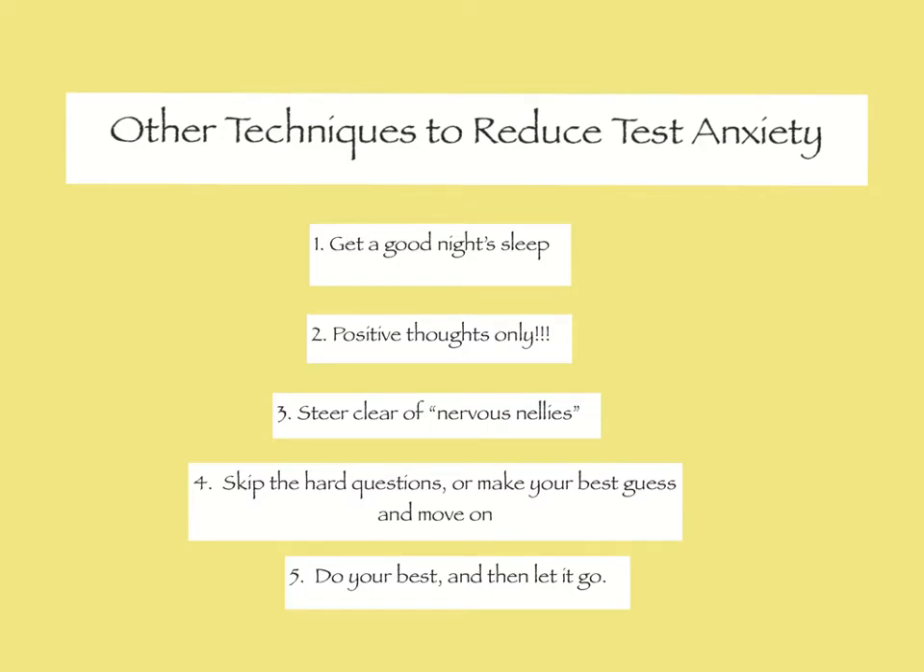After the exam, remain positive. Pass or fail, one test usually doesn't make or break you. In most cases, one single test is not enough to ruin your life. You will have the opportunity to review what you didn't know, and your reasoning will be stronger as a result of having gotten a question wrong. Remind yourself that you're always growing and learning, and let it go. Those are some techniques to reduce test anxiety. We're going to move on to how to answer some of the more difficult questions, and I'll start with select all that apply in the next video.